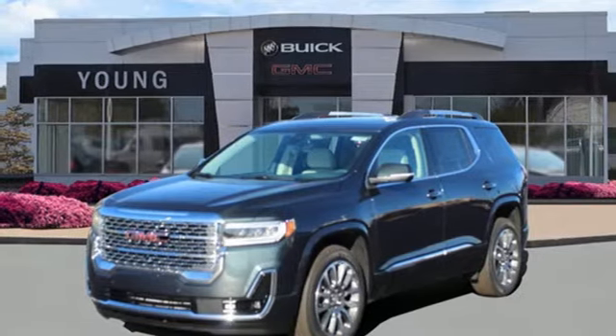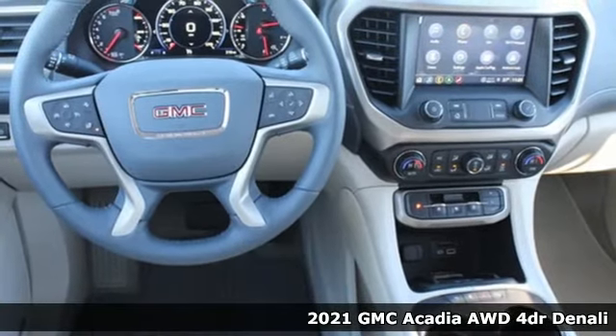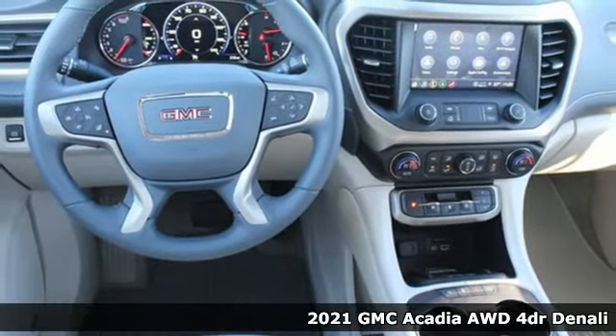It's a new 2021 GMC Acadia. GMC — it's not just a vehicle, it's a professional-grade tool.